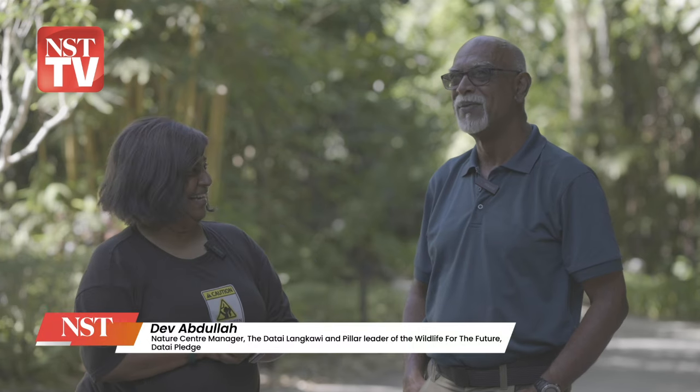It's a very long story, but I'll try to shorten it. My name is Deb. I am the pillar head for Wildlife for the Future, which is part of the Datai Pledge, which is a conservation and sustainability entity. And in Wildlife for the Future, as the title suggests, we look after almost every aspect of wildlife conservation.